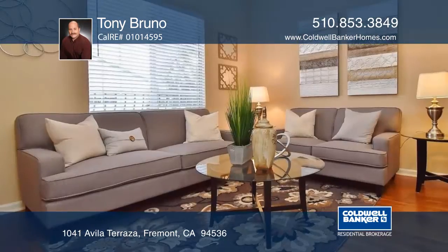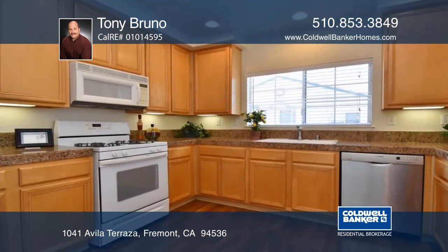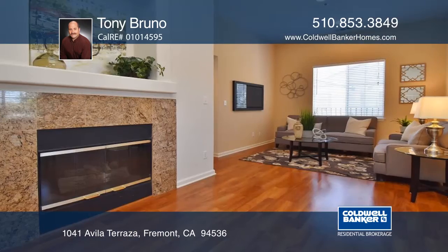This lovely Mediterranean style condo offers high ceilings and lots of windows which add to the spaciousness. The kitchen features maple cabinets, granite counters, and a gas range.